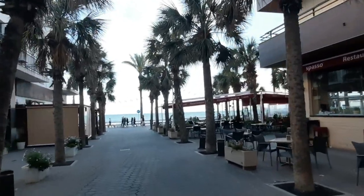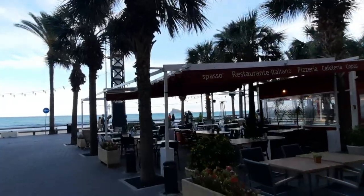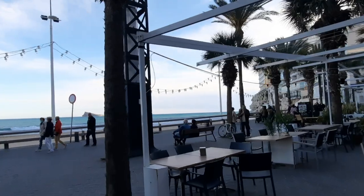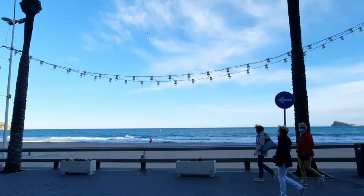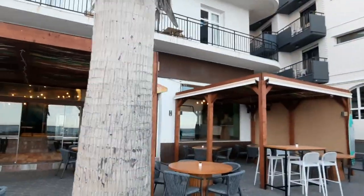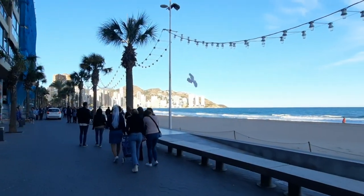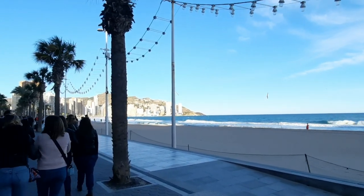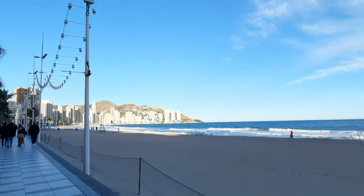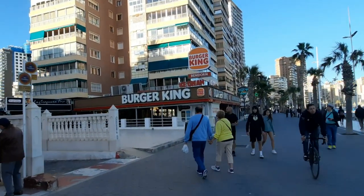There's the lovely Levante Beach — quite some waves here today by the way, and some wind, but still a lot of people exploring. Some cafeterias are quite empty right now, just preparing and opening up for the evening. Here it's not sunny anymore — we're in the shade at the end of Levante Beach — but the beginning of Levante Beach is still really sunny and the vast majority of people are there because it's nice and warm in the sunshine. Right here near the Burger King...